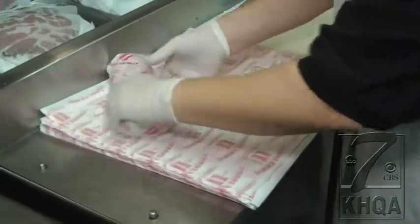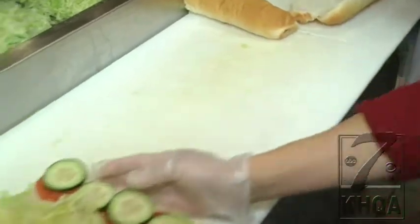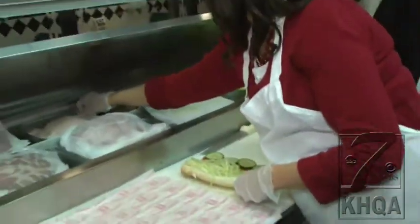Hundreds of sandwiches roll out of here daily. But what you might not know is there is a specific way to place the veggies, meats, and condiments on each sandwich.